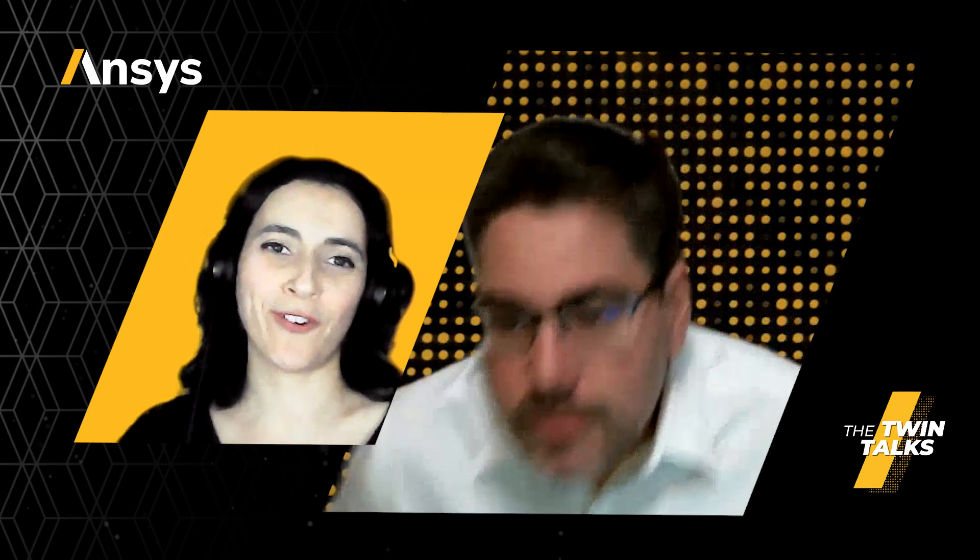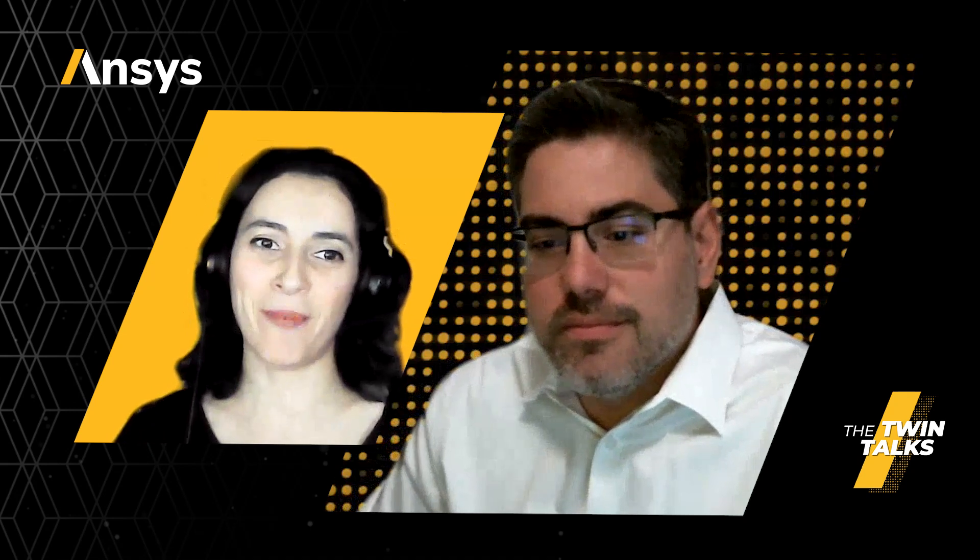Thank you so much, Vitor, for being part of this second episode of Twin Talks and for sharing your invaluable insights and expertise. In the next episode, we will discuss hybrid digital twins and introduce the two popular approaches to building digital twins — pure data-based and physics simulation-based methods. Stay tuned for episode three of Twin Talks. Thanks for watching.